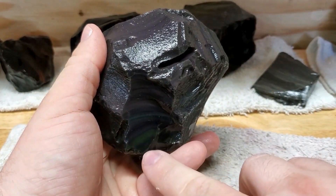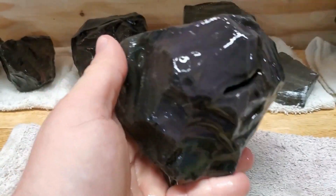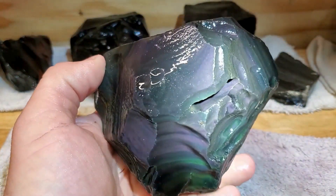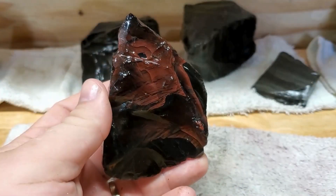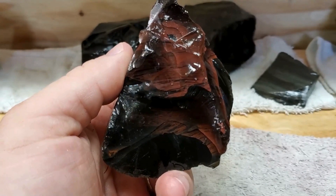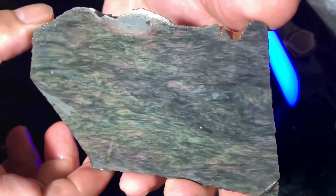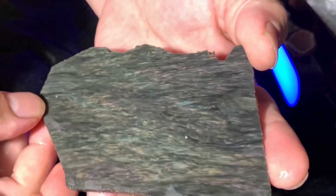Many people think that obsidian is just a fancy name for black volcanic glass, but that's not entirely accurate. While it's true that obsidian is often black, it can also be brown, grey, or even green, depending on the presence of other minerals. It can also range from fiery red, orange, or brown. Some pieces even have a beautiful iridescent sheen known as fire obsidian. And the texture of obsidian can vary too, from smooth and glossy to rough and bumpy.